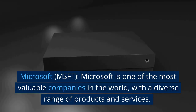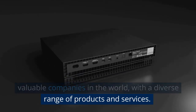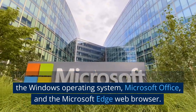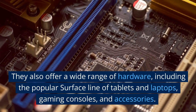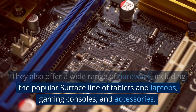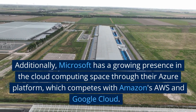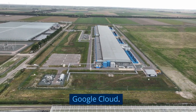Microsoft (MSFT) is one of the most valuable companies in the world, with a diverse range of products and services. They are best known for their software, including the Windows Operating System, Microsoft Office, and the Microsoft Edge web browser. They also offer hardware including the popular Surface line of tablets and laptops, gaming consoles, and accessories. Additionally, Microsoft has a growing presence in the cloud computing space through their Azure platform, which competes with Amazon's AWS and Google Cloud.